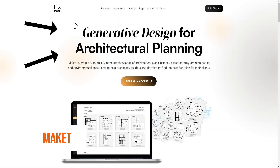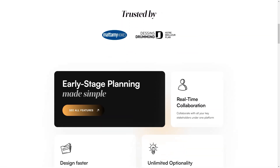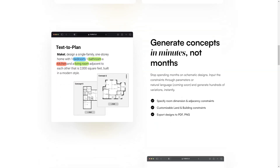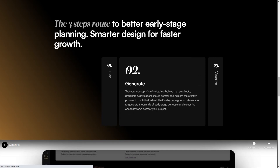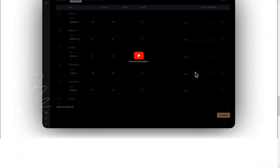Have you heard of Makeit? It's an AI-based generative design software that's changing the game for architects, builders and developers. Makeit uses artificial intelligence to help users find the best floor plan for their clients. The algorithm understands project constraints and allows for customization of the size and shape of the land and desired space between rooms. This means you can create design concepts in minutes, not months, and instantly explore thousands of AI-generated floor plans. Makeit also offers real-time collaboration so all stakeholders can work together on the same platform, and it manages invoices, automates data entry and approval, and simplifies the architectural process.